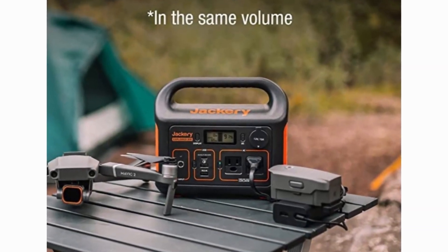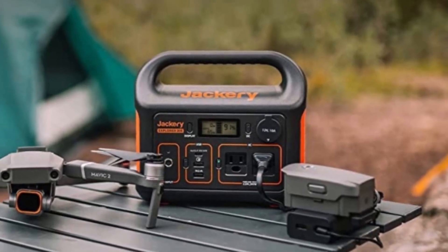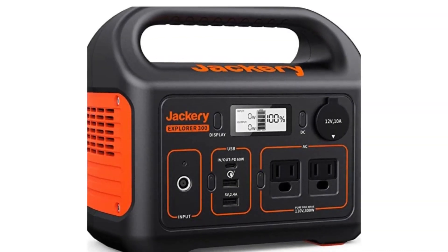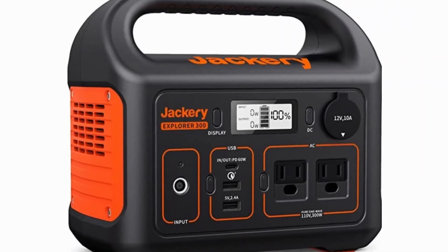Rest assured in outdoor off-grid activities. The power station is compatible with the Jackery Solar Saga 100 solar panel. The integrated MPPT controller enables the solar generator set to operate at its max power point, speeding up battery recharge, making it an ideal portable power kit for tent camping, overlanding, journeys, and more.